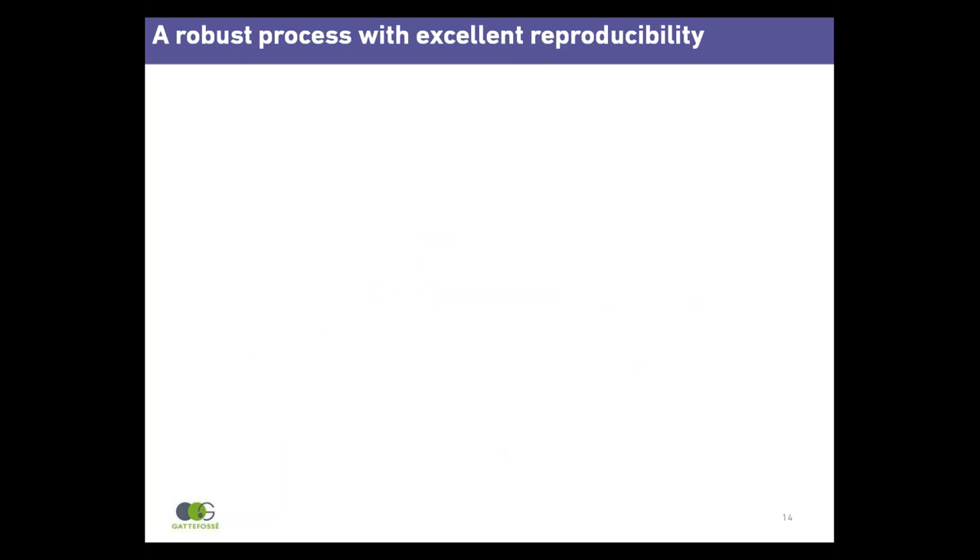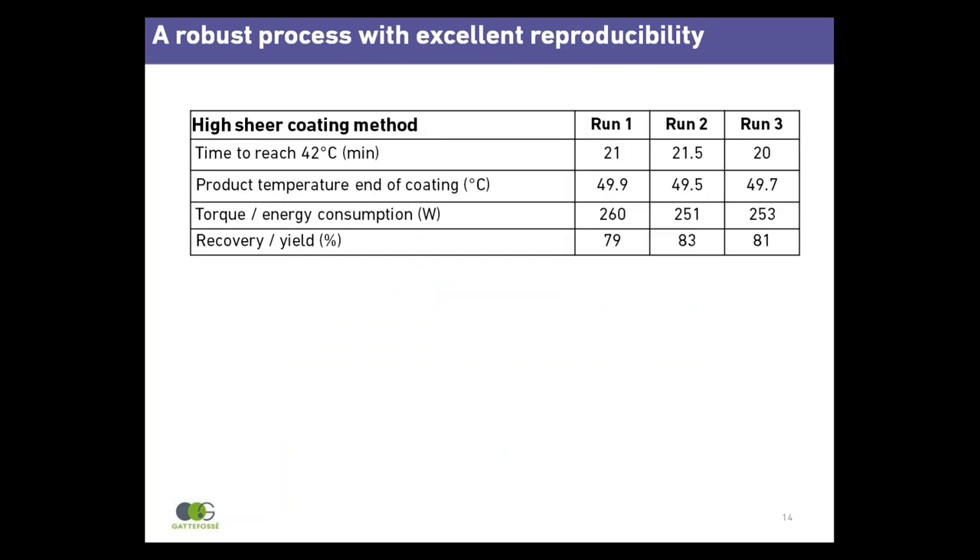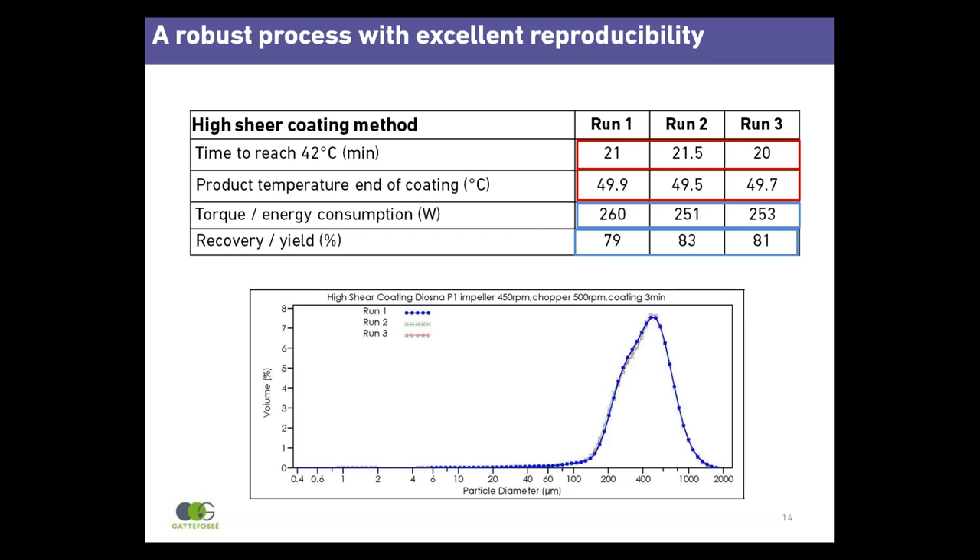Process reproducibility was assessed using ranitidine hydrochloride as a model drug. In three repetitive trials, the time required to reach 42°C is constant, product temperature at the end of the coating time is reproducible, energy consumption is equivalent, yield is similar in each run, and particle size distribution is identical across all three runs. These results indicate a reproducible process.